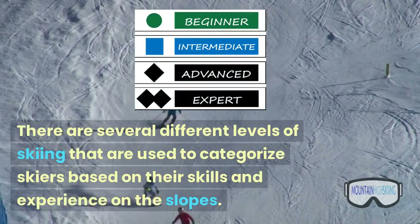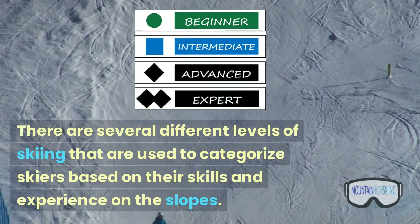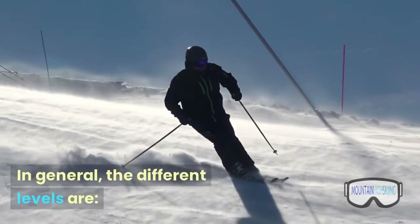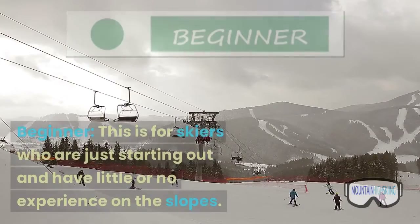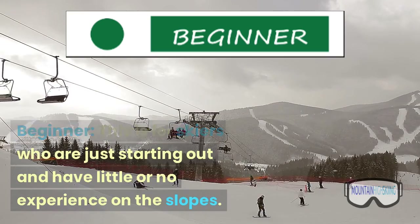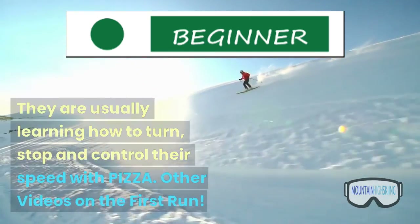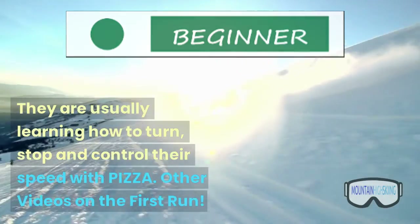There are several different levels of skiing that are used to categorize skiers based on their skills and experience on the slopes. In general, the different levels are: Beginner — this is for skiers who are just starting out and have little or no experience on the slopes. They are usually learning how to turn, stop, and control their speed with pizza.